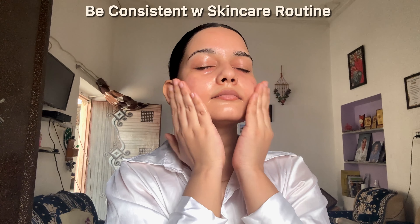The next step is to be consistent with your skincare routine. This tip is especially for teenage people. It doesn't matter how expensive the products you are using, but it does matter how consistently you are following your routine. Trust me, if you apply toner, moisturizer, and sunscreen consistently, you will get a drastic change in your skin.